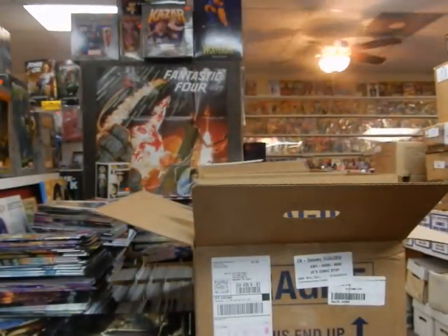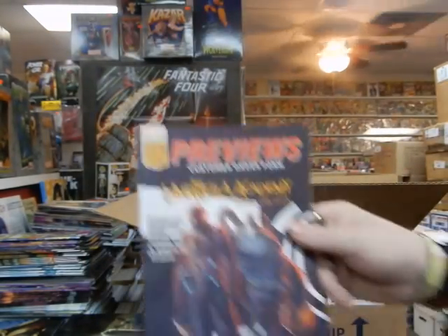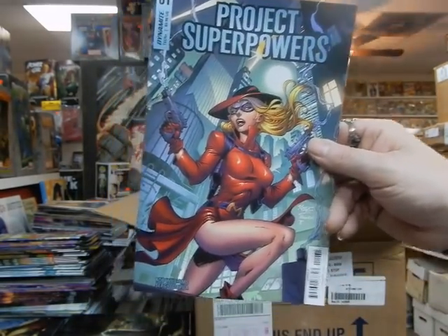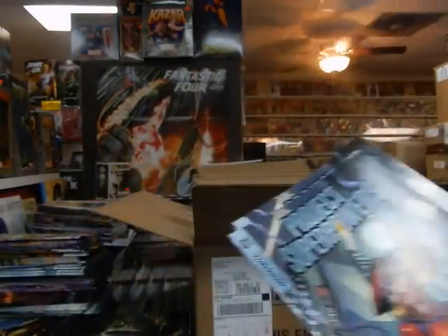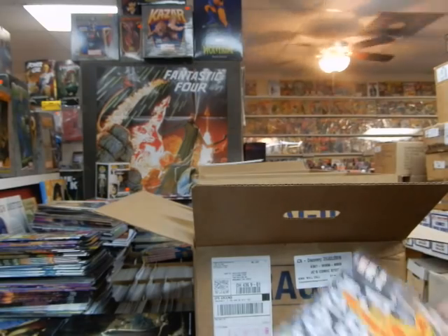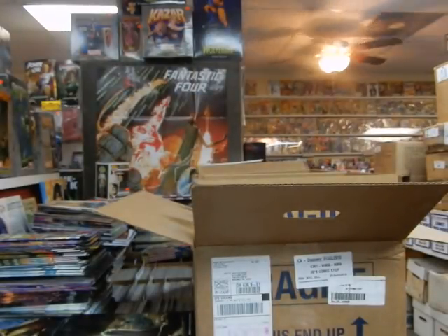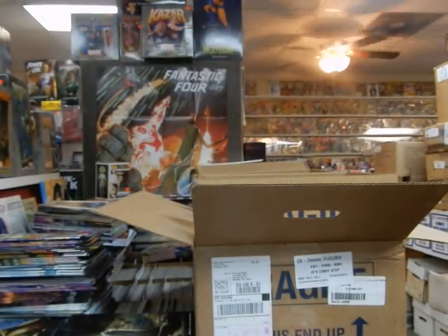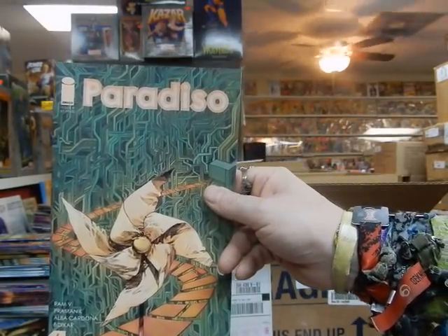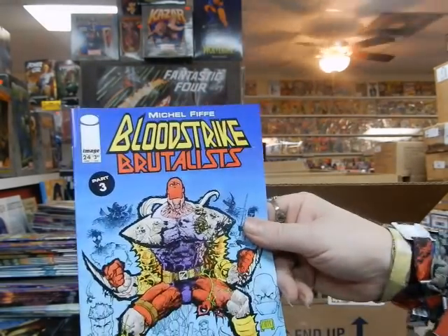There's The Prisoner. We've got the customer's Previews order form. There's another copy of that — both copies were in different places, not together. We've got Captain America number 2. Here's the Fantastic 4 variant cover on that. Paradiso — not the club in Amsterdam near the Leidseplein, this is the Image comic. Another issue of Bloodstrike Brutalist.